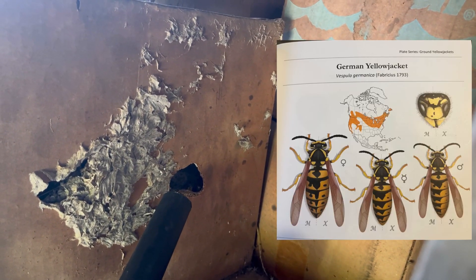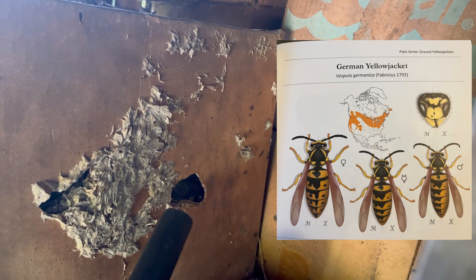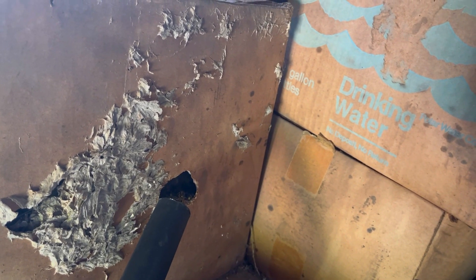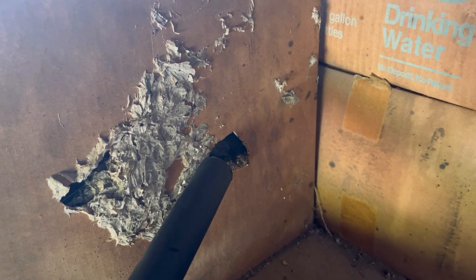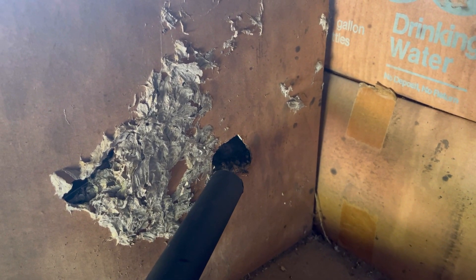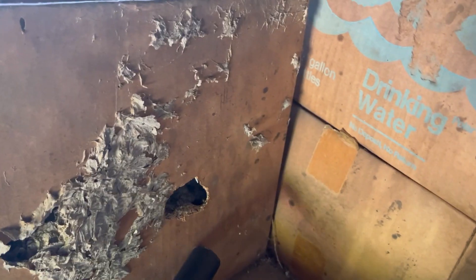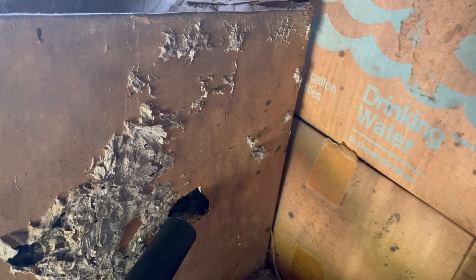This particular colony also was not very aggressive at all. I believe the type of yellow jackets I'm dealing with here are German yellow jackets. I'm still pretty new to attempting to identify the different subspecies, however there were some different traits of the colony — their lack of aggressiveness and some markings on their back — that have led me to this conclusion. At the end of this video I'm going to talk real quick about a new book that I recently came across that does help with identifying some of the subspecies.